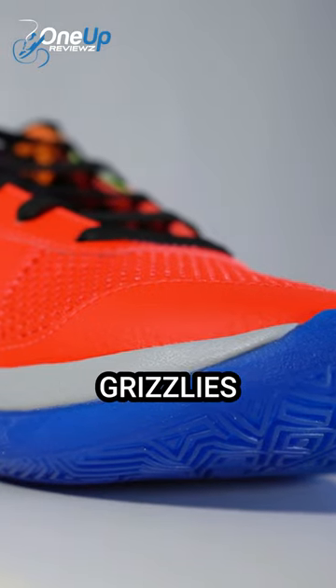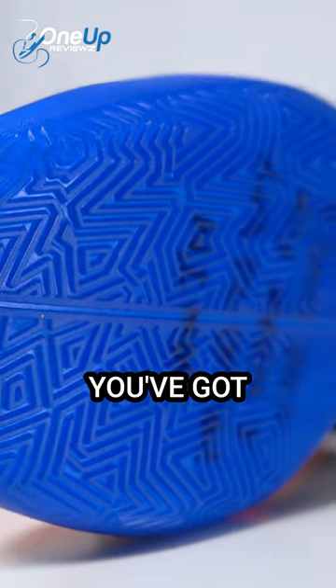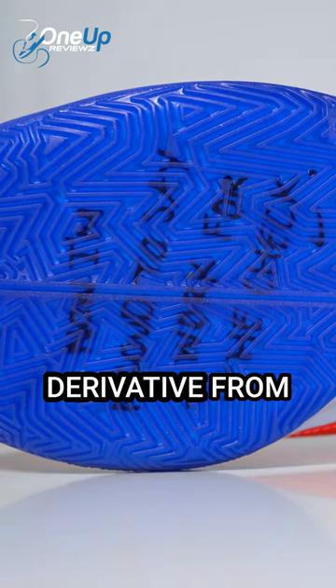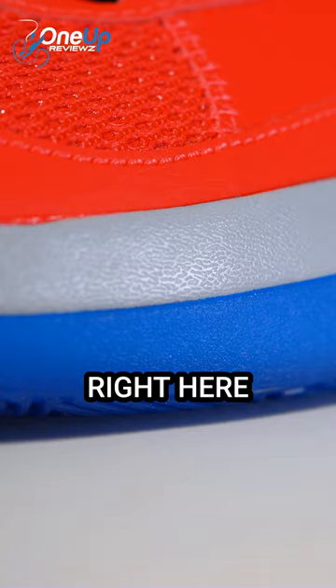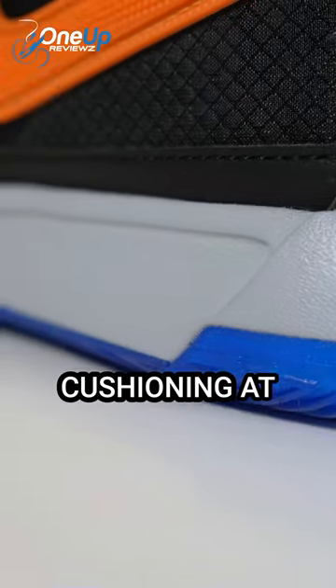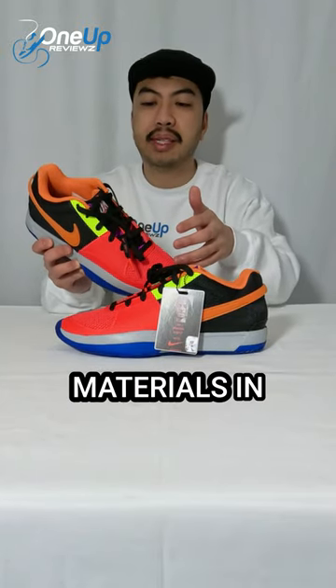He's number 12 for the Memphis Grizzlies, so this sneaker is designed to his specs. You've got a traction patterning that's kind of derivative from the herringbone pattern — all rubber — right here inside the midsole. You can find an Air Zoom unit cushioning at the forefoot, and the upper is made out of synthetic materials.